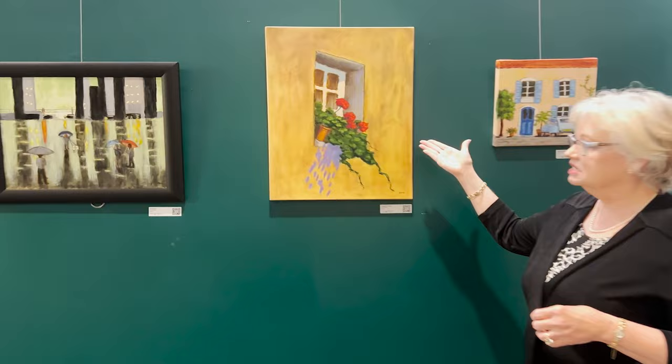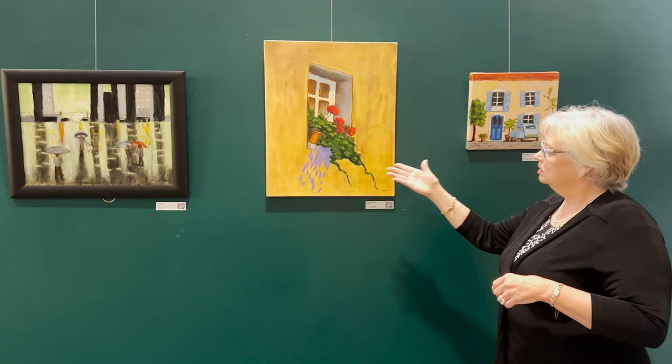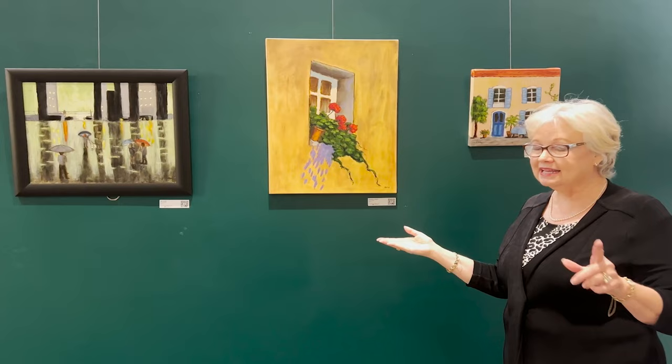Carol says she was exceptionally intrigued by the sunny yellow of the wall and the blue tones. She found this on a back alley in central Spain. Is this a place you'd like to visit?